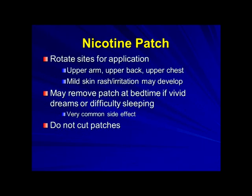It's important to rotate the sites. You may develop some mild skin rash or irritation. Sometimes it disrupts sleep — if that becomes a problem, you can remove the patch at bedtime, but only do that if you're having problems with sleep. Do not cut the patches, because this could dump out the nicotine, so that would not be a good thing.